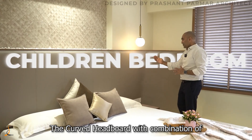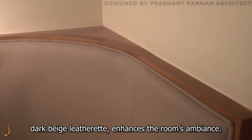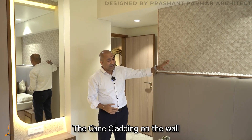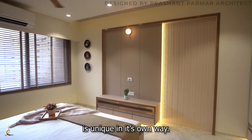The headboard, with a combination of dark beige leatherette, announces the room's ambiance. The cane cladding on the wall, which has been continued to the ceiling, is unique in its own way.